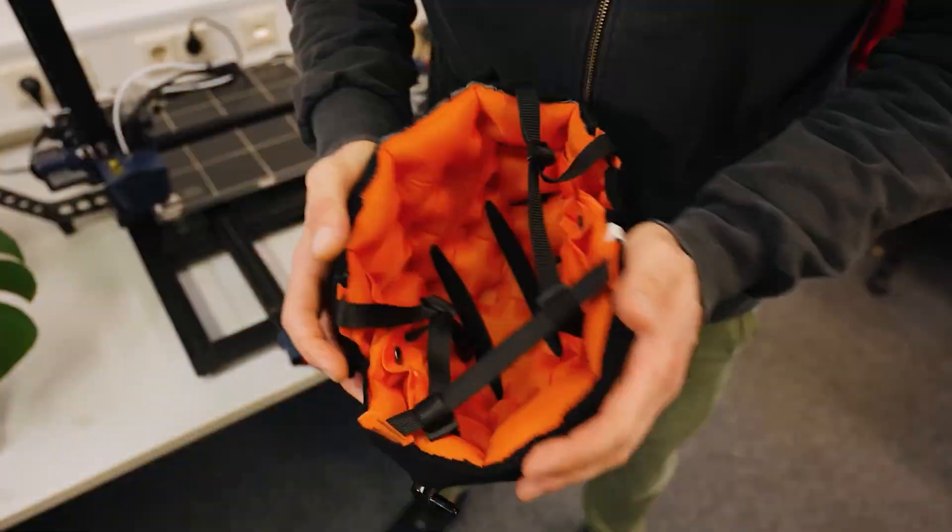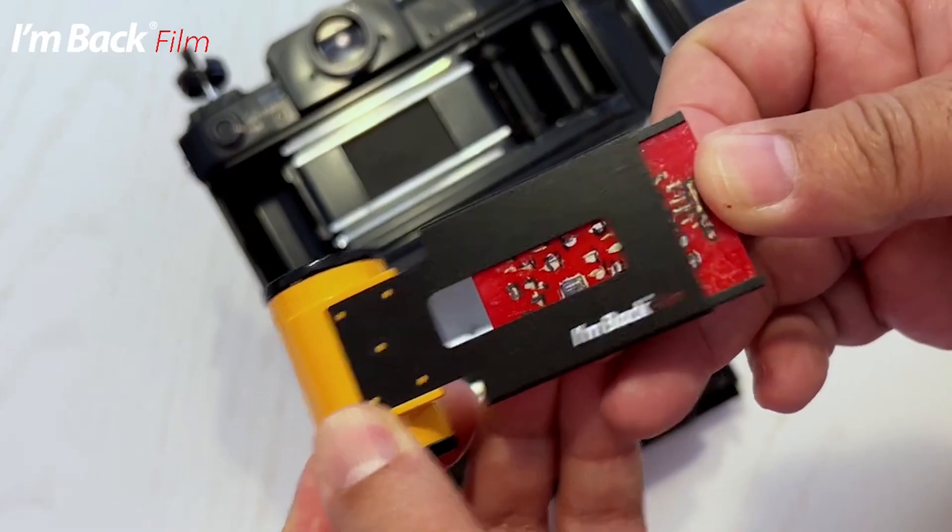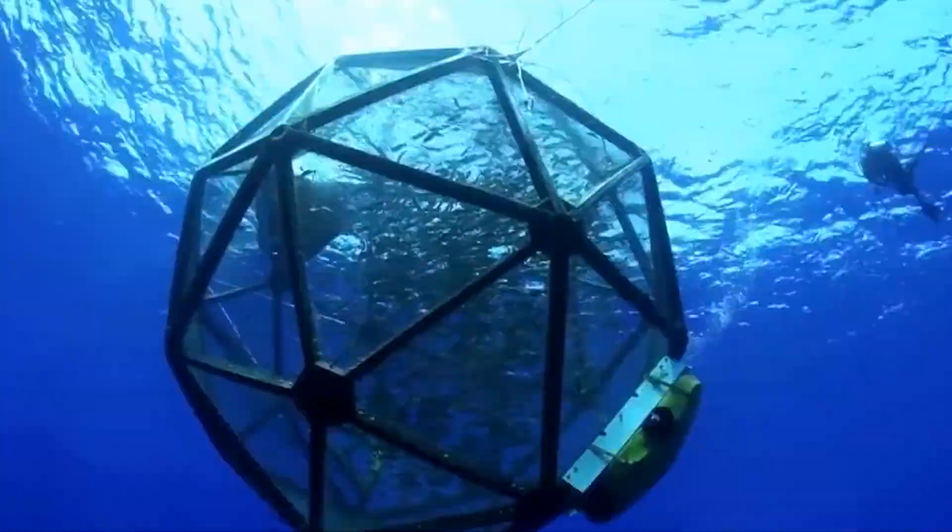There's no stopping the mad rush of epic inventions hitting the market, and they await your discovery. Stay with us as we check out mind-blowing inventions that got creativity colliding with functionality.